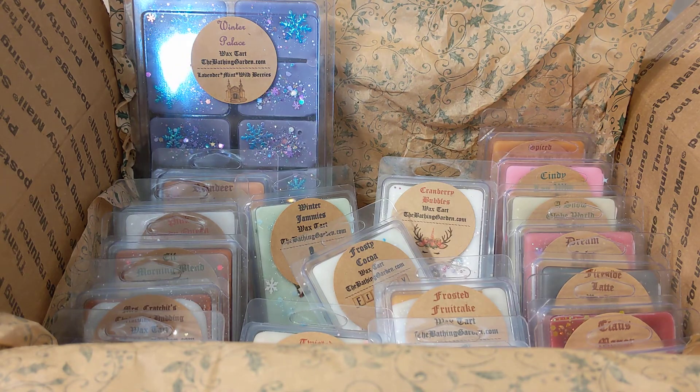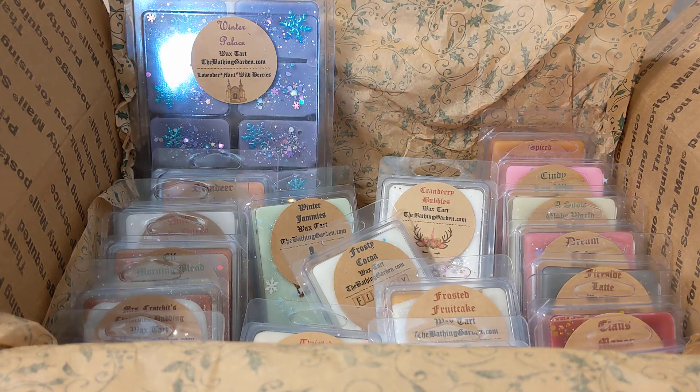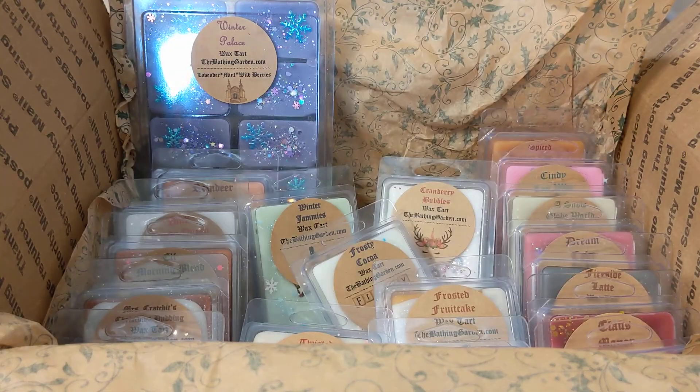We have snow white, and I did get scent notes for this one — it's white vanilla and red apples. Really pretty snowflake shape. It smells like a sweet, creamy apple scent. I really enjoy that one.